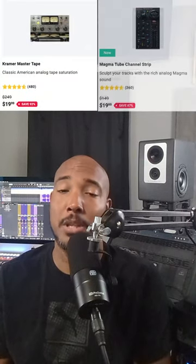As I'm doing this video, the early Black Friday sale is still going on where for $19.99 you can get plug-ins like H-Delay, Smack Attack, Kramer Tape, and Magma Tube Channel — so definitely let me know if you're looking forward to taking advantage of any of those.